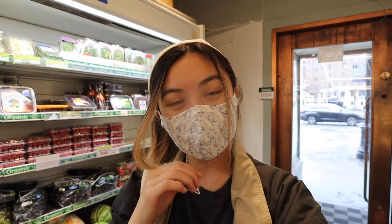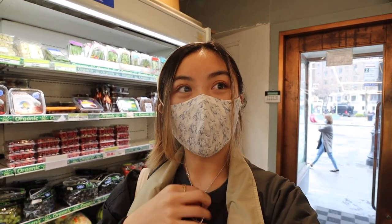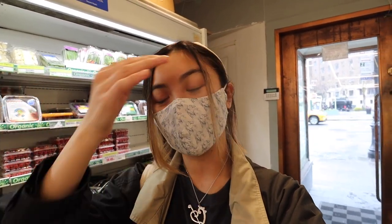Hey guys, welcome back to my channel! If you're new here, my name is Sineadah, and today I'm going to be taking you guys grocery shopping. Right now I'm at Lifetime Natural Market, which is located on 6th Ave and 8th Street. It's a super short walk from NYU campus and they have a huge selection of organic and natural foods.